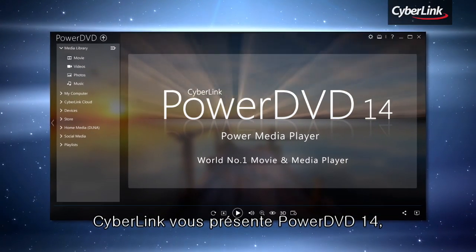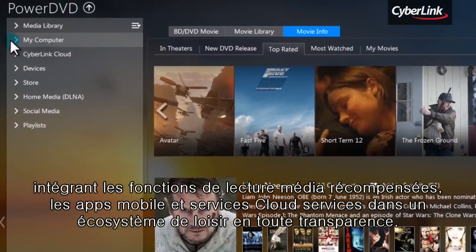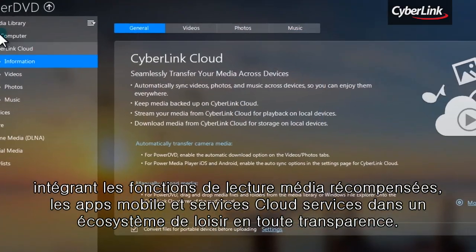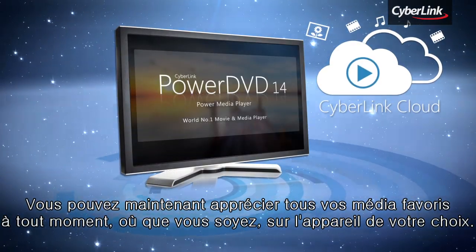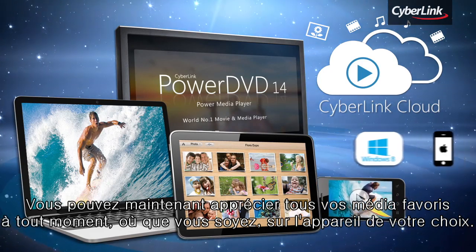Introducing CyberLink PowerDVD 14, which integrates award-winning media playback features, mobile apps, and cloud services into a seamless entertainment ecosystem. Now you can freely enjoy all your favourite media anytime, anywhere, and on any device.